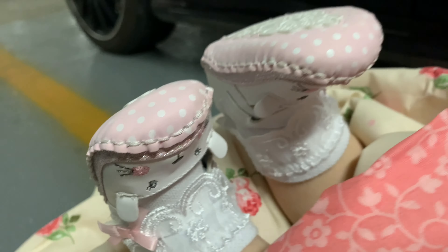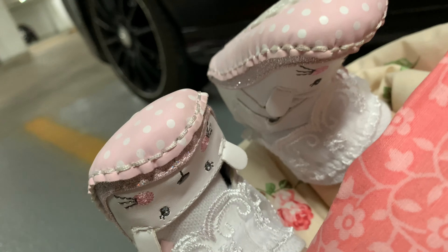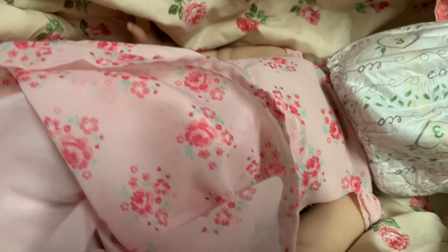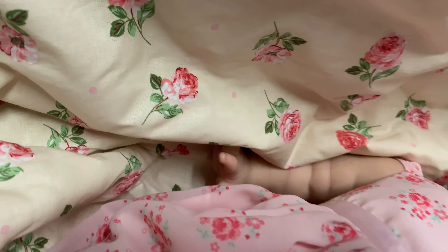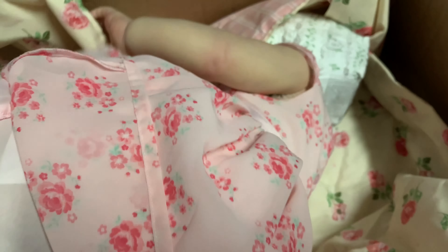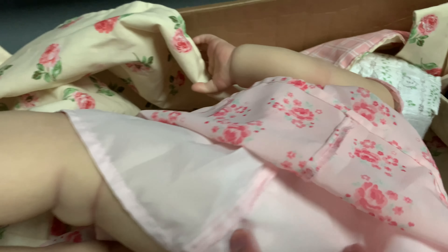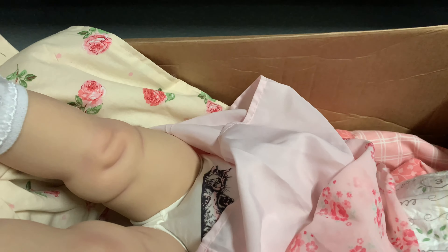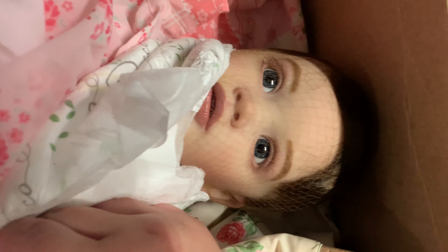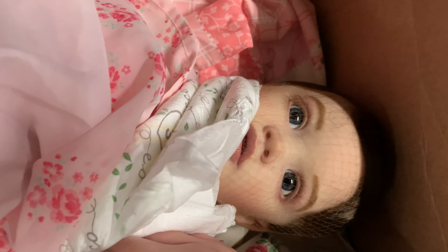Aren't these the cutest shoes ever? The artist and I really like bunnies. Look at her cucumber arms — aren't they just like English cucumbers, not the baby cut ones? And the legs look like turkey legs, they're so chunky.